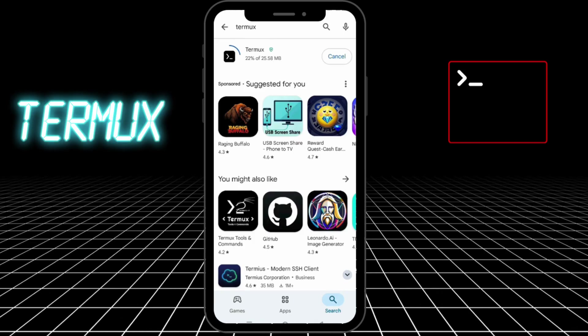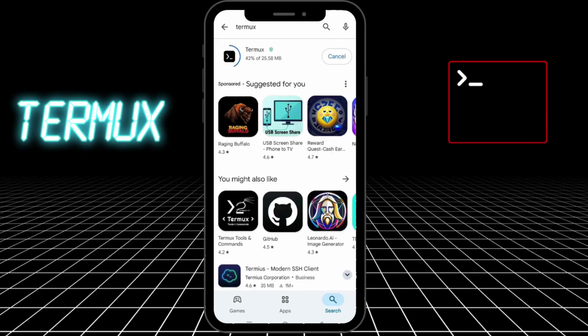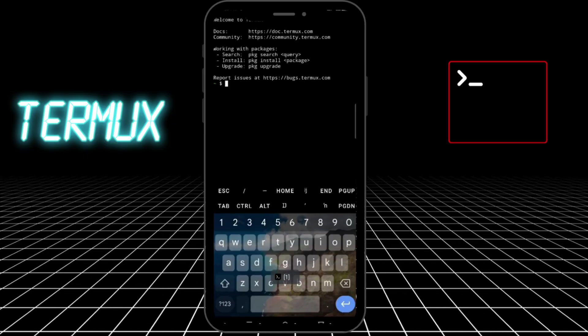One: Termux. This is your command line powerhouse. You can run Kali tools, script brute force attacks, automate tasks, even install Metasploit. Think of it as Linux for your Android, but in your pocket.